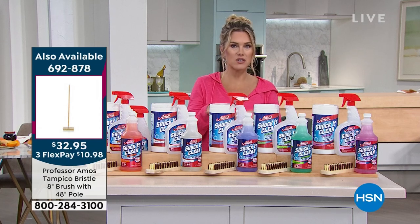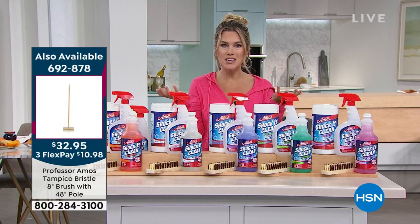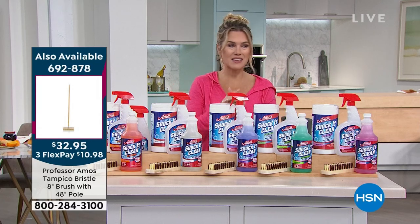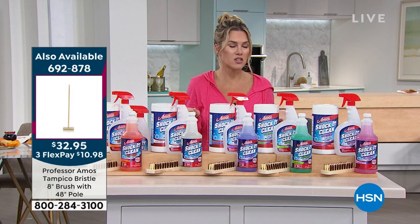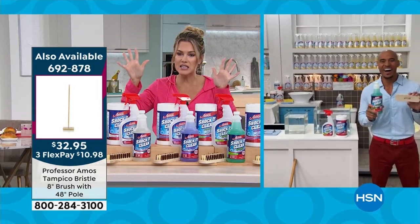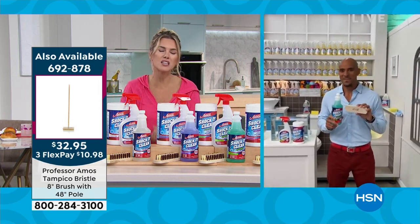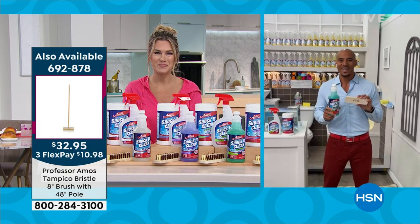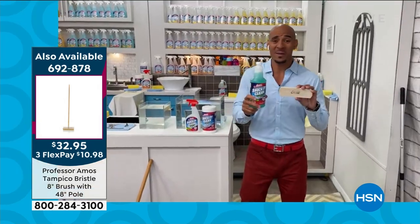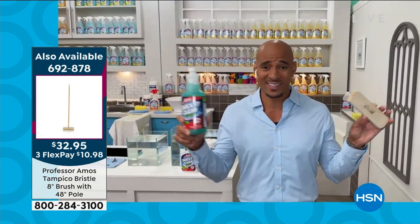You don't have to go to the store for cleaning just about anything for the next however many months or years. I bought a Shaka Clean set and can't even remember the last time I needed to replace it. This gets the job done more effectively, and Amos has a ton of demonstrations to show us.